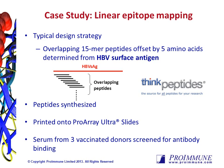As an example of how the service can be used, we're going to look at a case study in which three donor sera are mapped to the HPV surface antigen. We synthesized peptides as 15-mers overlapping by 10 amino acids to cover the HPV surface antigen and printed those in six duplicate on our ProArray Ultra slides. Serum was obtained from three vaccinated donors and incubated at various dilutions on the arrays.